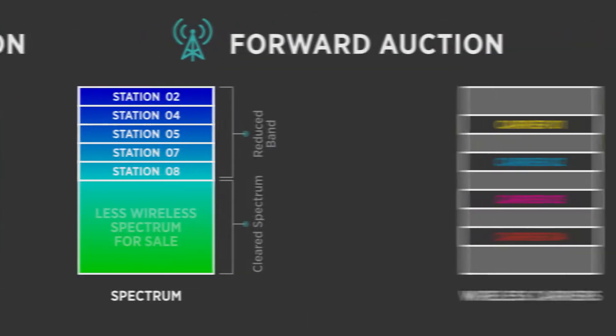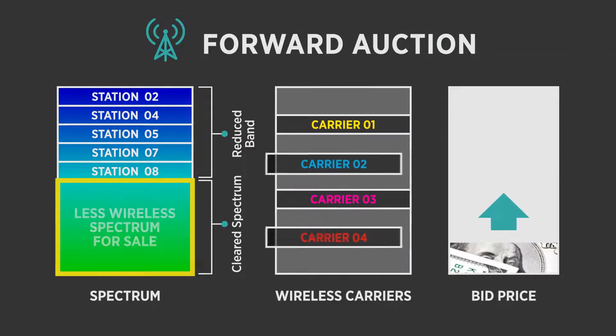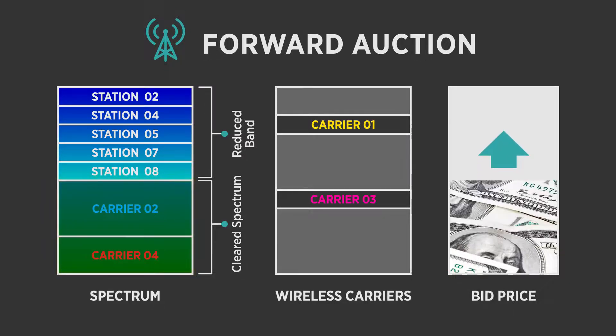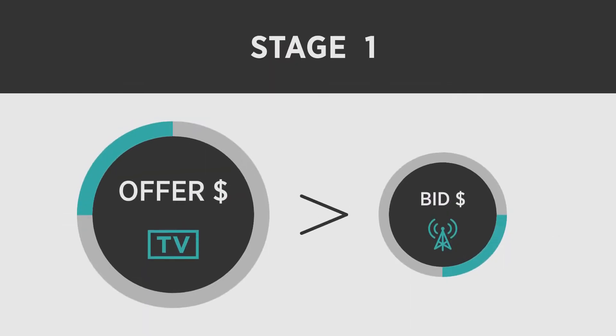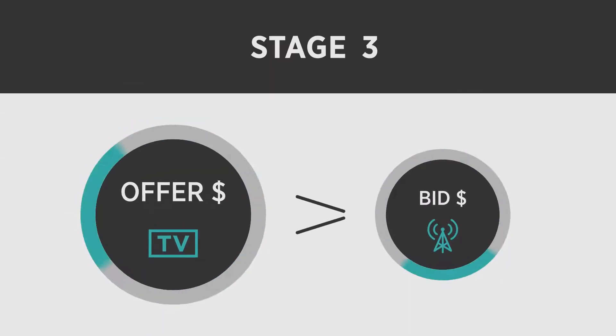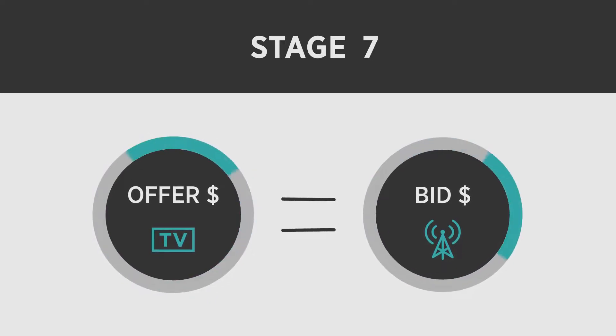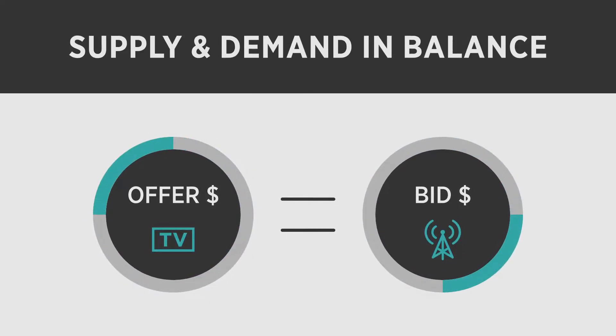And then in the forward auction, less wireless spectrum for sale means more competition among wireless bidders, which increases the price of the spectrum. The incentive auction continues through as many stages as are necessary for money bid by wireless providers to pay the selling TV broadcasters. At that point, supply and demand are in balance and the auction ends.